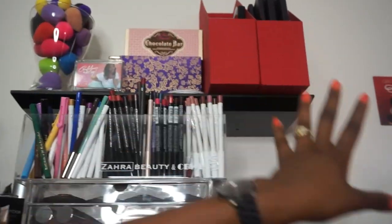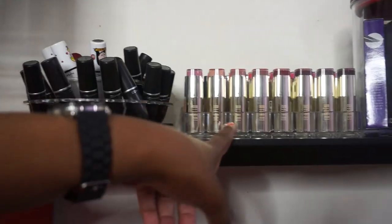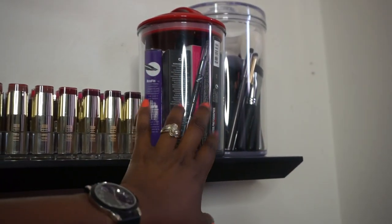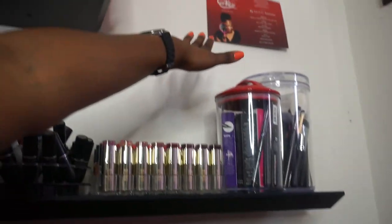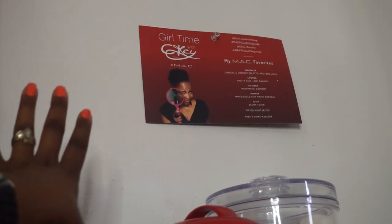I have my Chocolate Bar palettes and some extra palettes that need more reorganizing. I have some more lipsticks, some matte concealers, extra brushes, and overage of mascaras and liners. And that's my picture from my first ever meet-and-greet at MAC - I kept that for sentimental reasons. I need to sit down for a second.